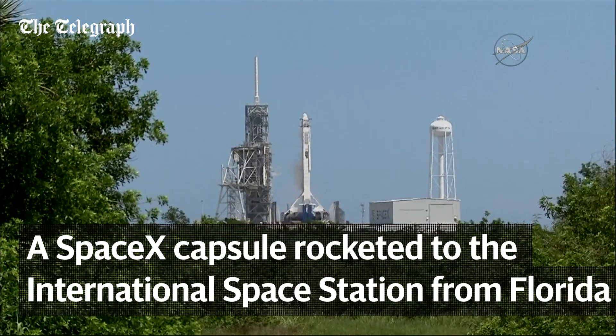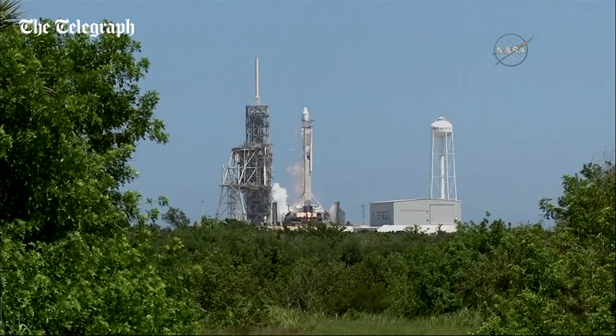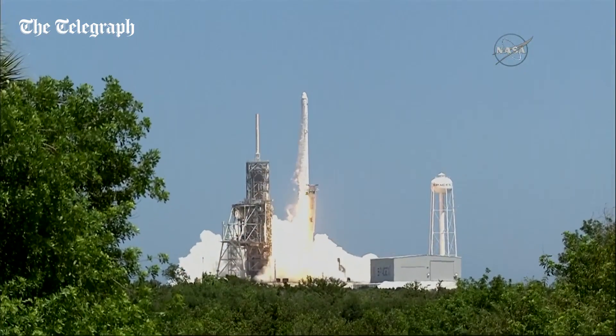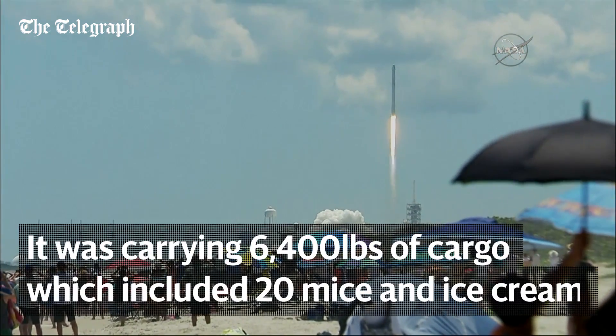Four, three, two, one. The liftoff of the Falcon 9 takes flight with the Dragon spacecraft, destined for the one-of-a-kind laboratory in microgravity, the International Space Station.